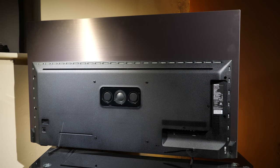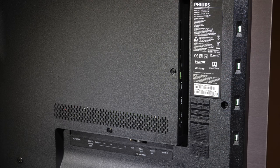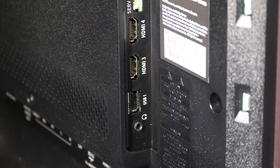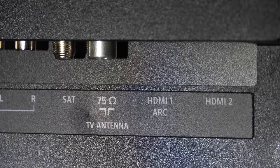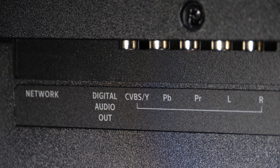Around the back of the 754 are the three strips of LEDs for the three-sided Ambilight system. Connections are to the right when looking from the rear, split between sideways and downwards facing locations, with a CI slot, USB 3.0 and 2.0 slots along with HDMI 3 and 4 and a headphone jack — all sidewards facing. Downwards we have HDMI 1 and 2 with ARC on HDMI 1, TV and satellite antennas, breakouts for legacy audio and video connections with digital audio out and ethernet sockets.